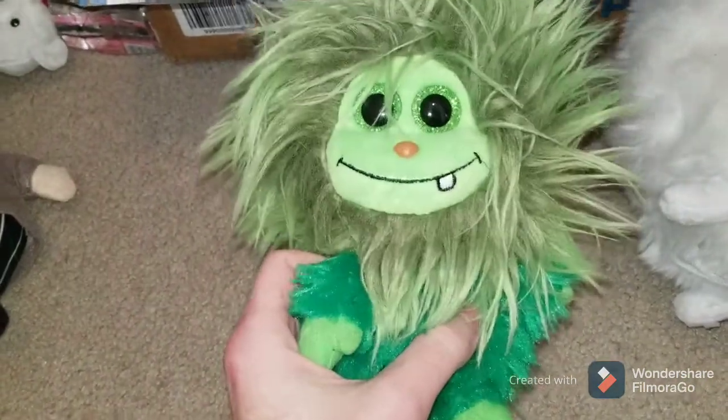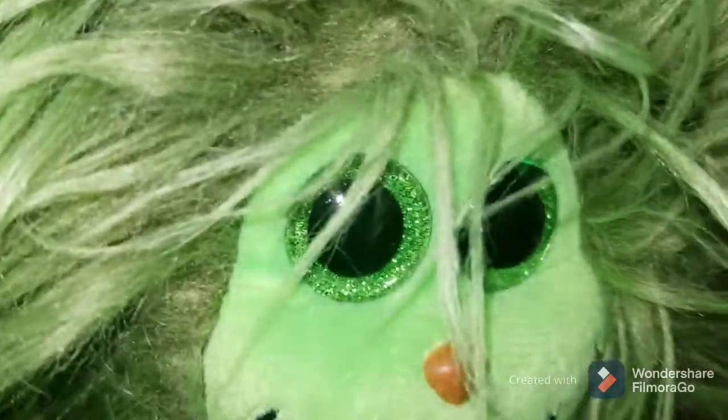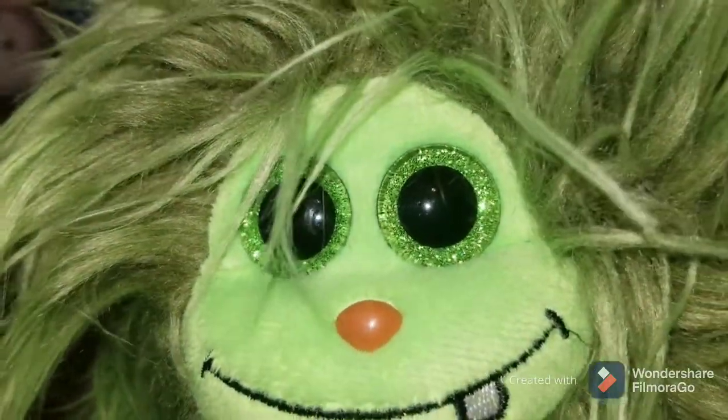This little guy is a TY product. It's one of the TY Beanie Boos — it's called Frizzy's. These are actually pretty good. The eyes look pretty good, but I'm still probably going to sell them as used because you can see a little bit of damage there on the eyes. But overall, it's a pretty good one.